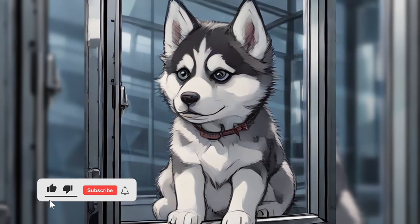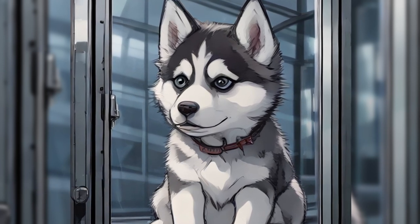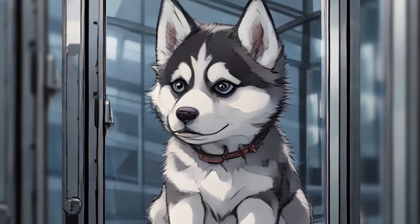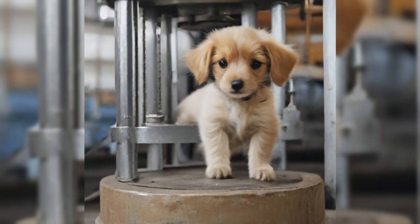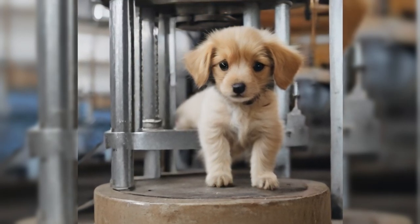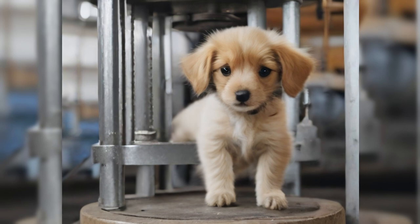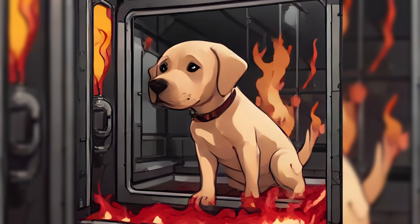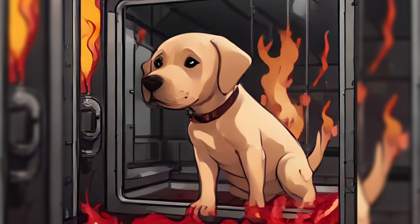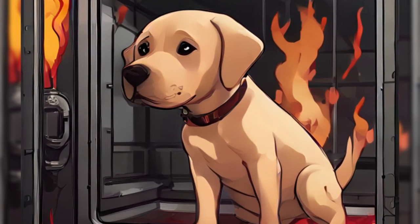When SCP-1459 is inactive, the central chamber is completely bare. SCP-1459 cannot be forcibly opened or damaged by any known means. When one US quarter dollar coin is deposited into SCP-1459, a hatch will open in the ceiling of the central chamber and a claw carrying an instance of SCP-1459-1 will descend from it. SCP-1459-1 and other materials produced by SCP-1459 are often too large to normally fit in the upper section of the machine.